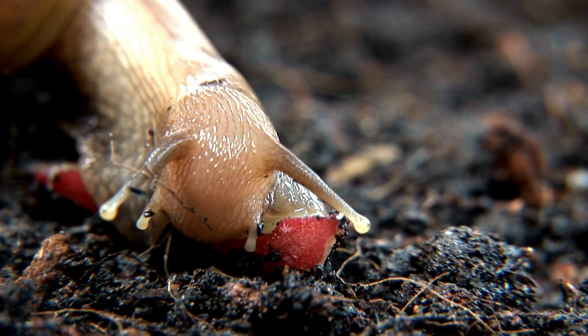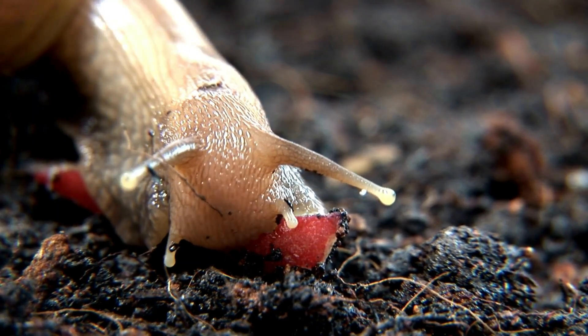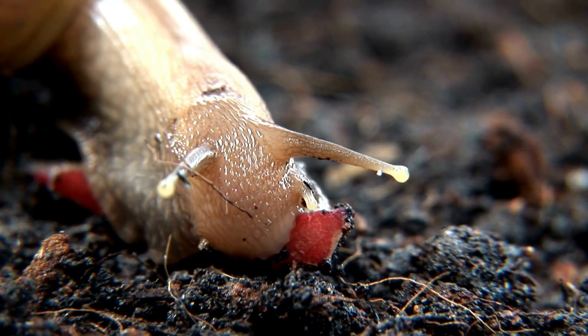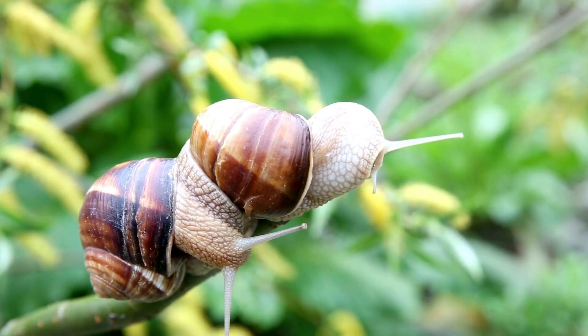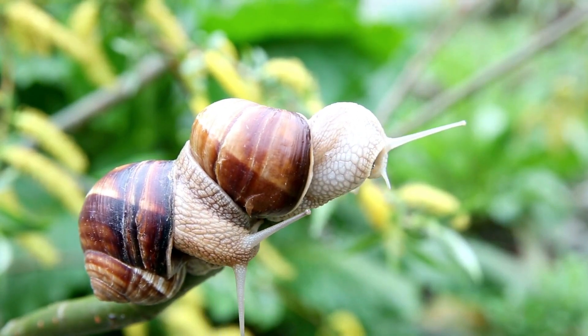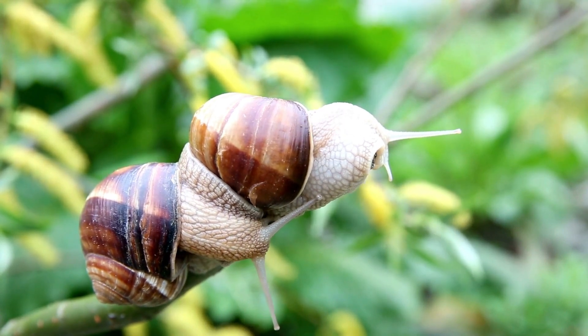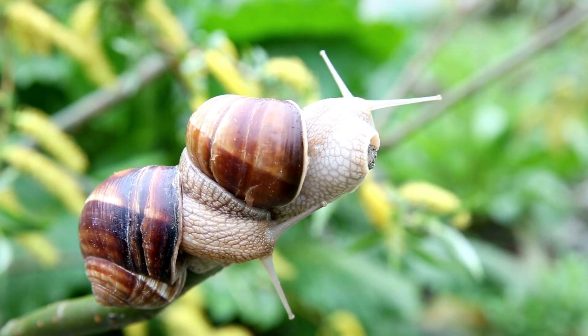Did you know snails are quite the romantics? These slow-moving creatures have a fascinating love story to share. Just like us humans, snails take their time when it comes to love — they court each other for hours, sometimes even days, before deciding to mate. Most snails are hermaphrodites, meaning they have both male and female reproductive organs, so any two snails can mate and lay eggs.